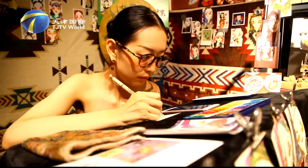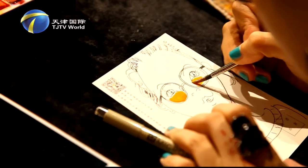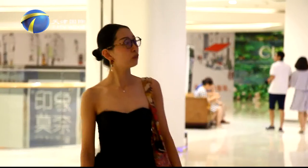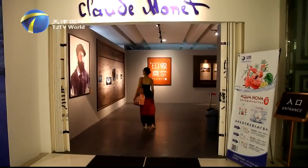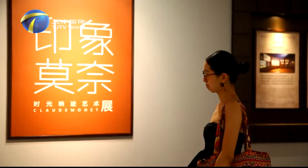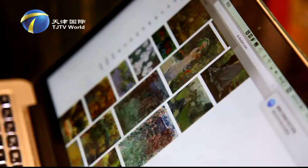Yang Tong is a devoted painter with a colorful personality. To get creative inspiration, she travels to places around the world and waits in line to make appointments for different art exhibitions. She was very excited about the Monet exhibition.